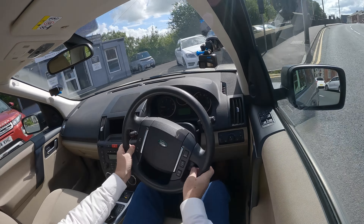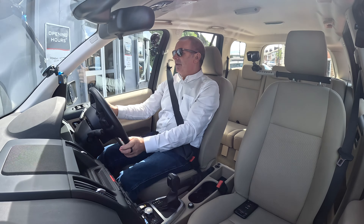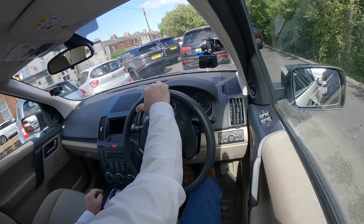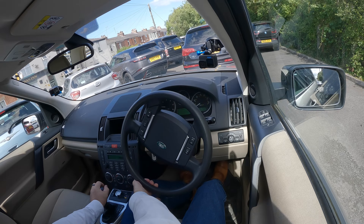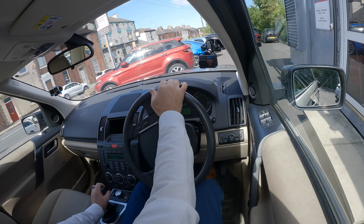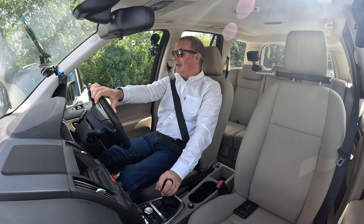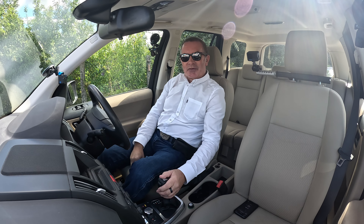So here we are back at the garage. All these cars to video - we've got this Chrysler Estate, we've got the Audi Q7, we've got another Freelander coming, this Evoque to video. Lots to do - so many cars, so little time. Okay, thanks for watching. I'll see you in the next video. Ta-ra.